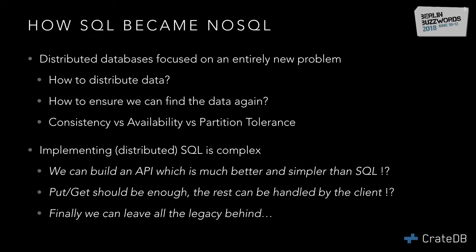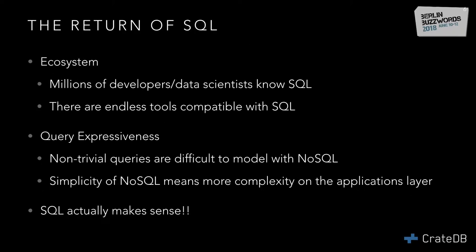After all, put and get should be enough, right? Everything else you can handle in your application. We can leave this old 1974 standard behind. Well, not quite so easy, because we actually see SQL returning in a lot of places. We just saw in Nico's talk about the Flink SQL API. The truth is there are millions of developers and data scientists who know SQL very well, and there are endless tools you can use with SQL.